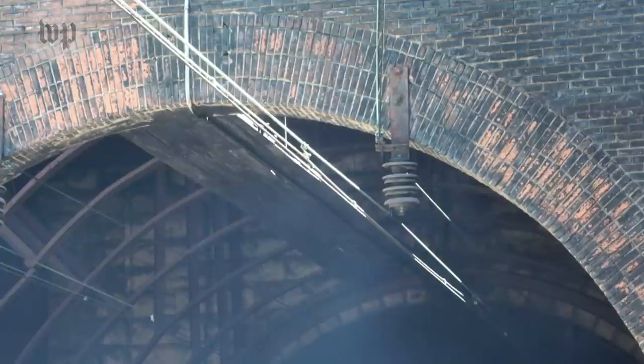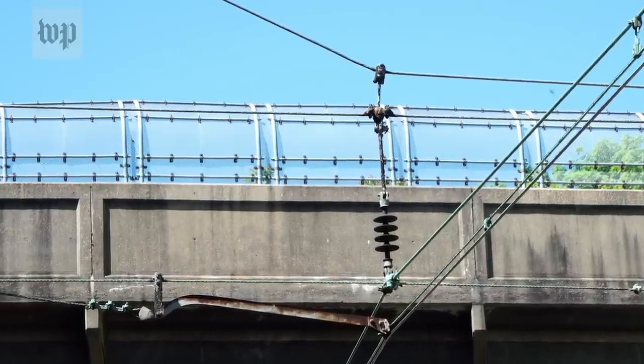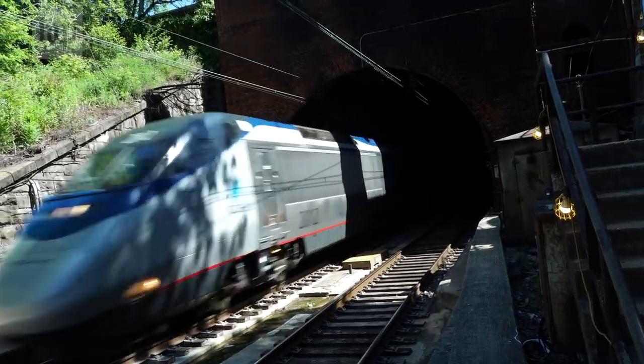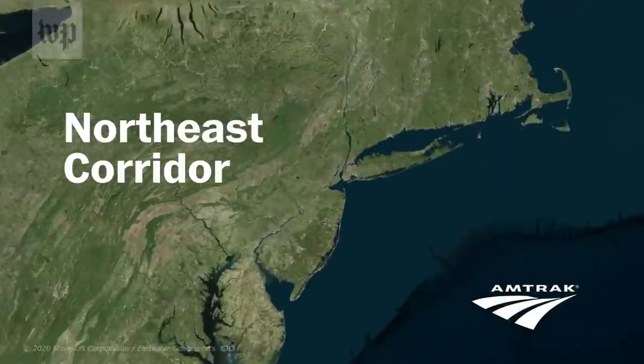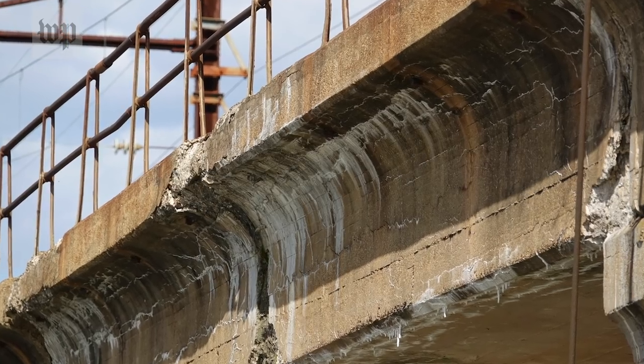But today, it's electricity from overhead wiring that's humming in the air, putting a buzz into our microphone. That electricity powers a parade of trains traveling Amtrak's Northeast Corridor — the busiest passenger rail line in America. And it's crumbling.